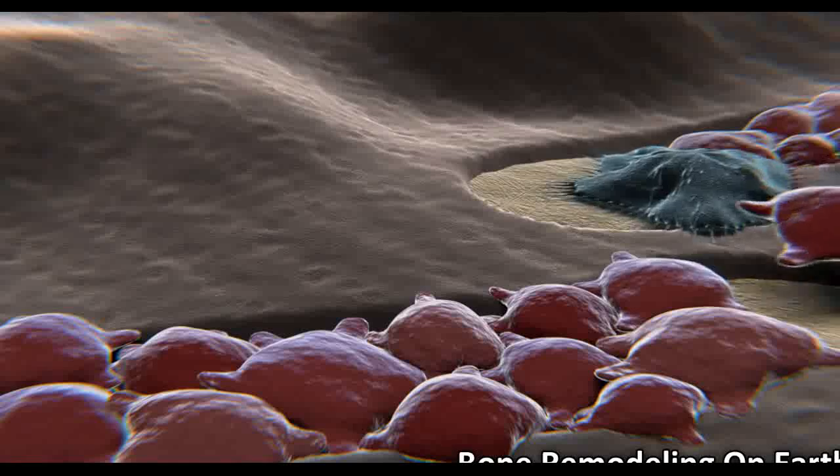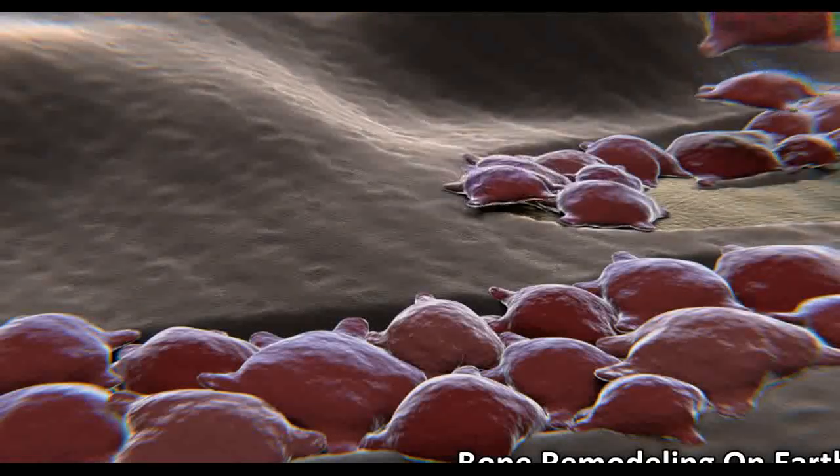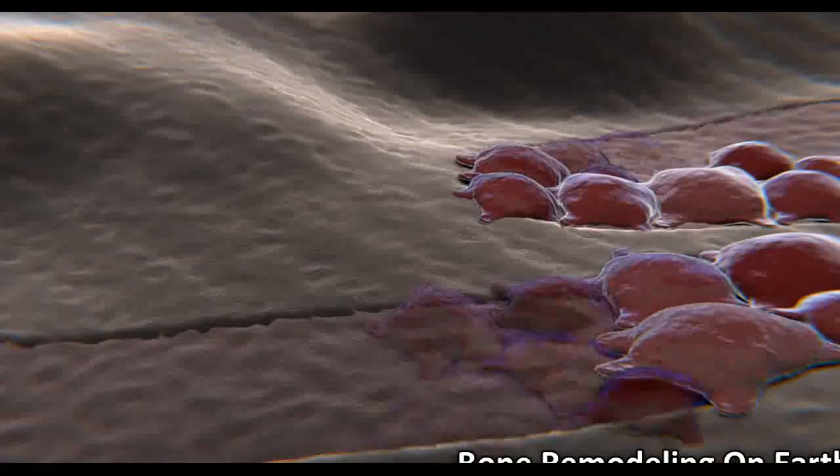At the same time, cells called osteoblasts have the job of making new bone and helping to repair any parts of the bone that have been damaged. On Earth, in healthy individuals, this process is normally balanced so that the same amount of bone is made and broken down.